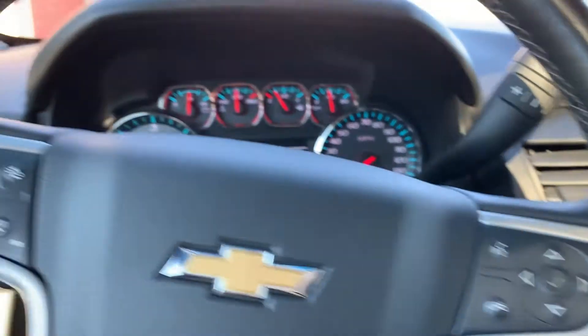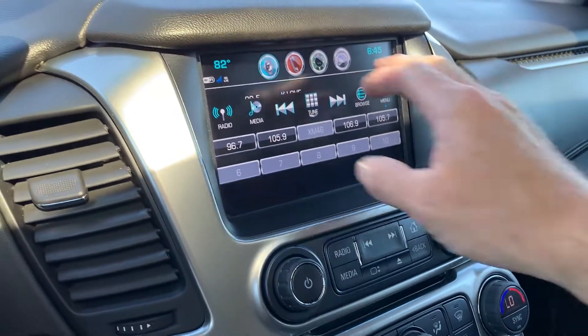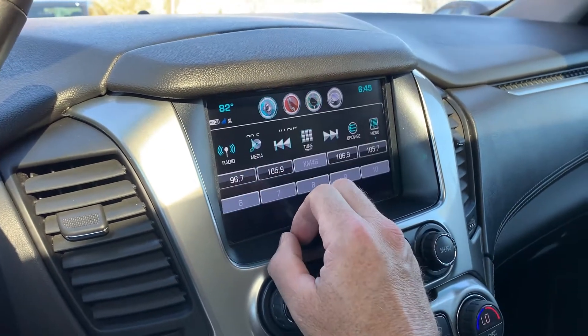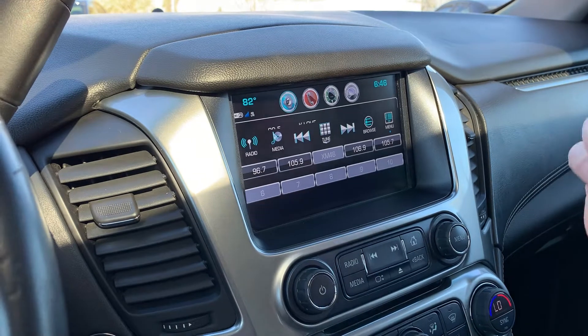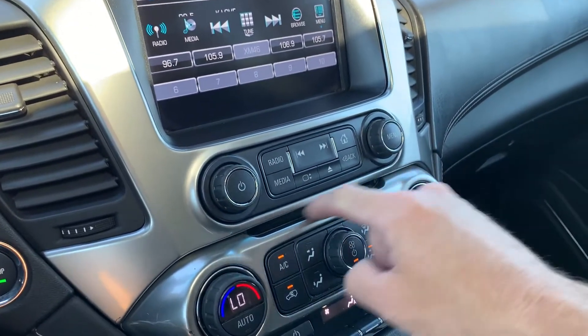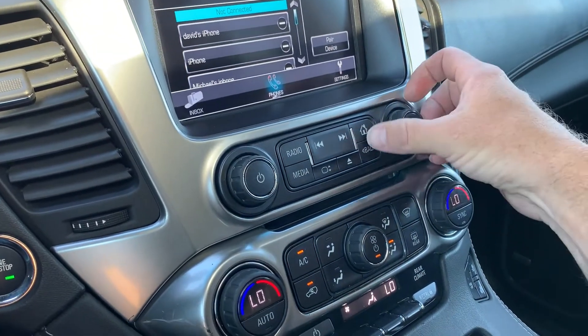You've got your push-to-talk, cruise control, and trip computer. Over here you've got your navigation, your stereo with AM, FM, Sirius XM, Bluetooth, and CD. And I believe this is also a DVD.